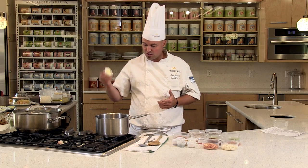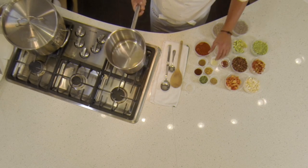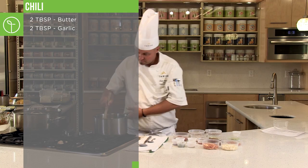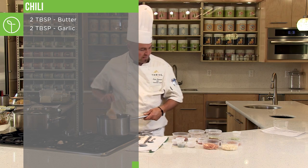Let's start making chili. We're going to add a little bit of butter. We're definitely in the Thrive kitchen because we have what we call the Thrive sizzle. I've got the butter melting down perfectly. I'm going to add some garlic in here — really let that garlic perfume the pan, get the pan flavored up.